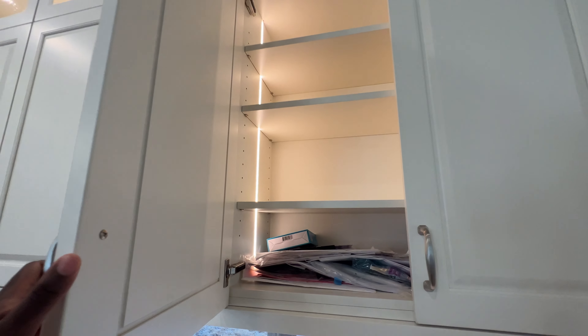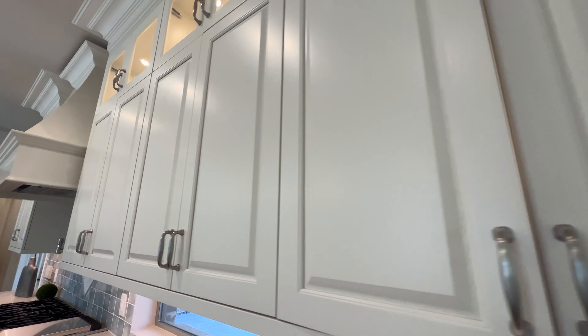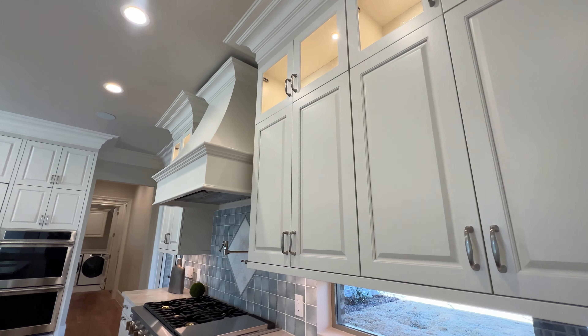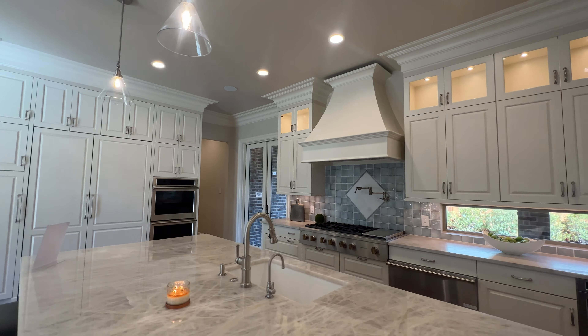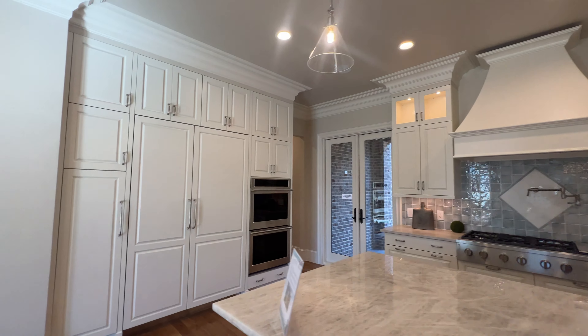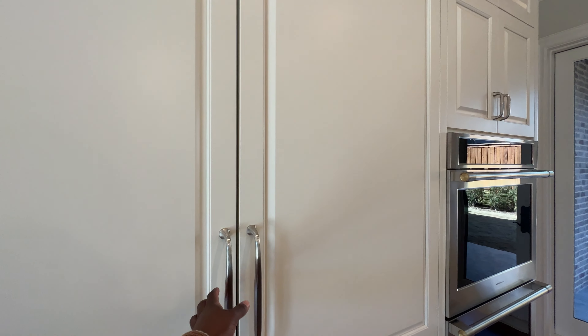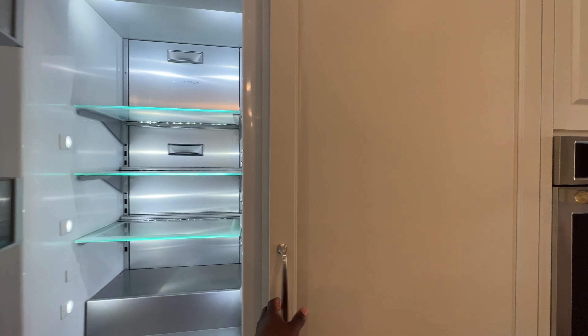Wanted to show you guys, you got lighting running through the cabinets. Beautiful. I'm going to walk to the other side of this kitchen to give you guys a better angle. Check this out — you got your built-in fridge. This is a freezer, and this is a fridge.